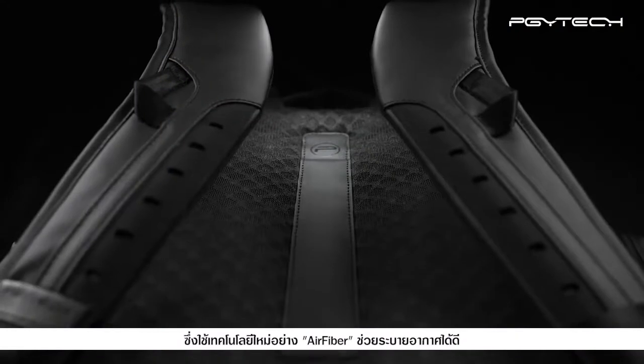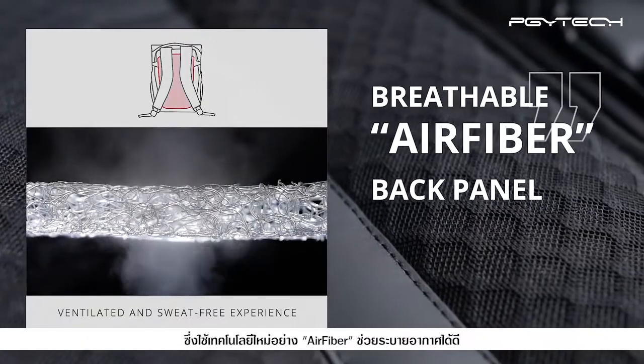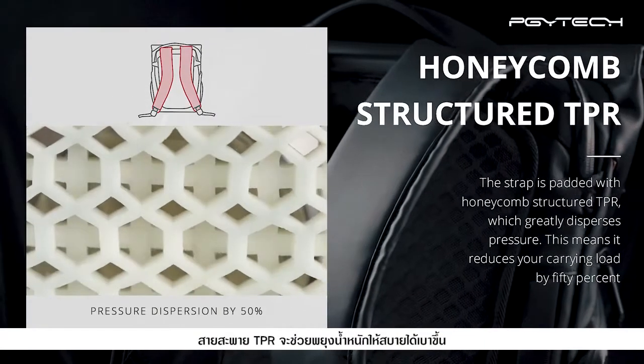It uses new technologies like Air Fiber for a sweat-free experience. TPR padded straps lighten your load considerably, and you can simply use the removable strap for extra support.